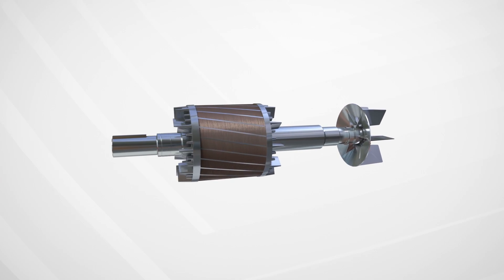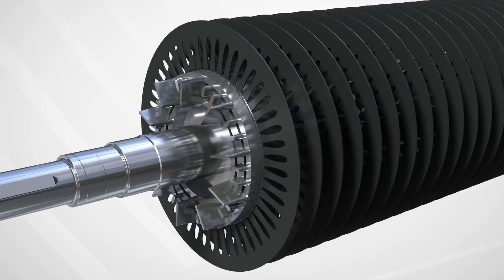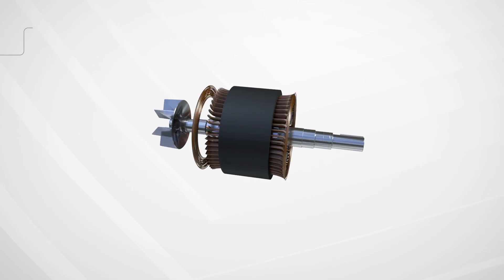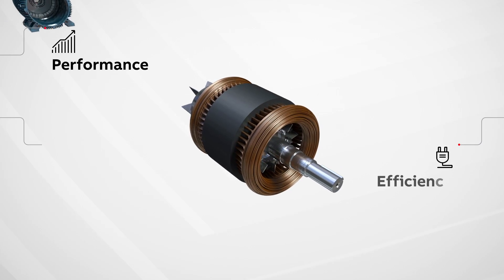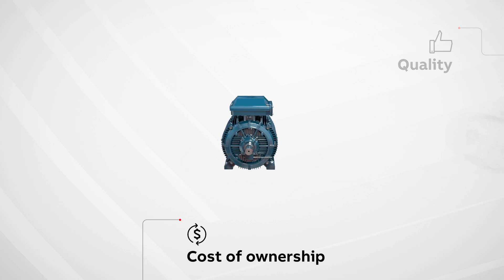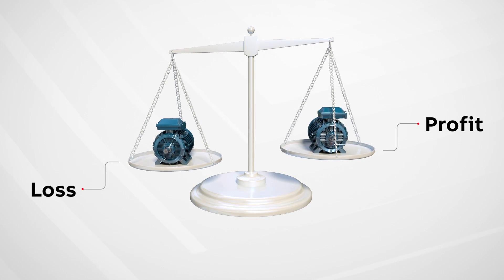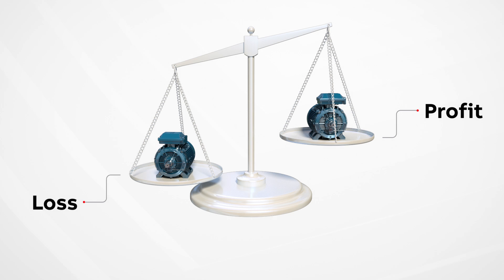No matter what the industry, businesses are built on electric motors. Cost matters, and factors such as performance, efficiency, reliability, quality and cost of ownership are all in a delicate balance and can mean the difference between profit and loss. We'll show you how to tip the balance in your favour.